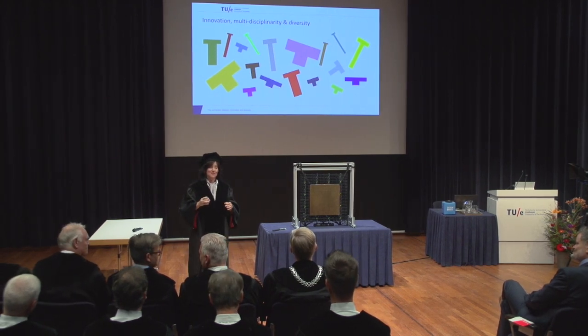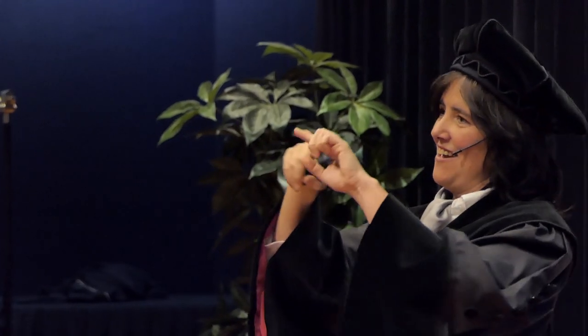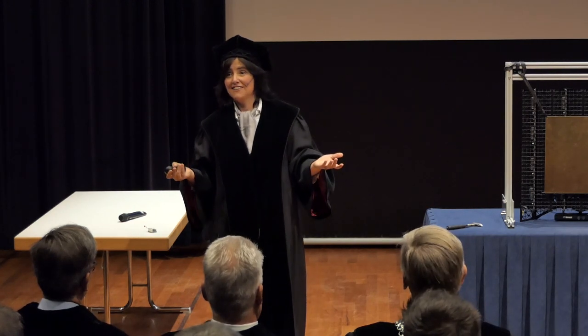For those of you who hear this for the first time, what do we mean with a T-shaped engineer? The leg of the T stands for the discipline, so for depth, and the shoulders of the T stand for the overview, for a broader profile. But of course, the question is: what is the perfect T?